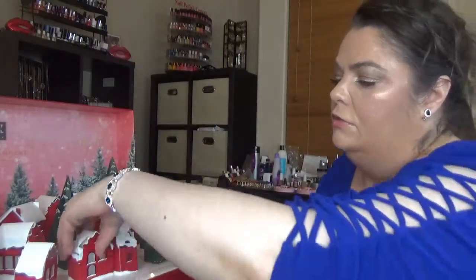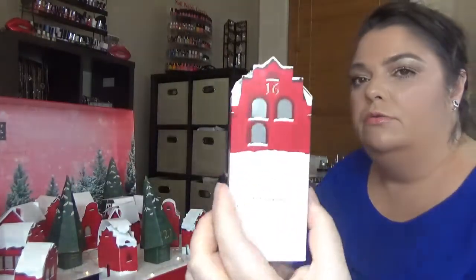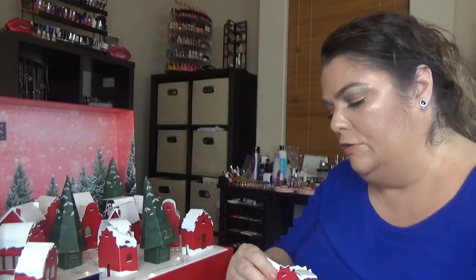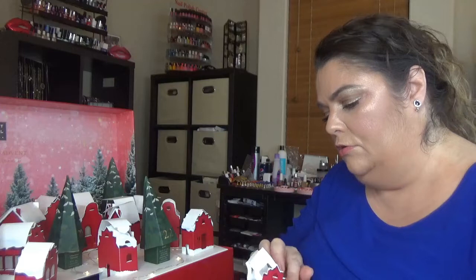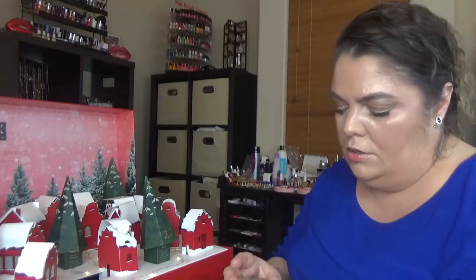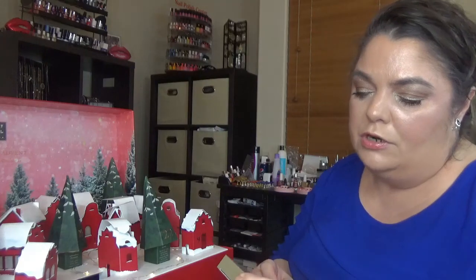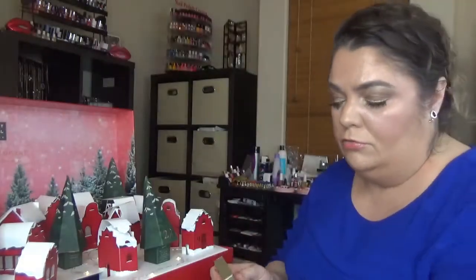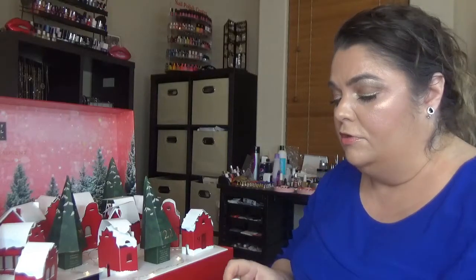For day sixteen — a couple of the boxes came a bit battered — we have a hand soap: the Ritual of Karma Soap Bar. I love the scent of this ritual; it's probably my favorite at this point.